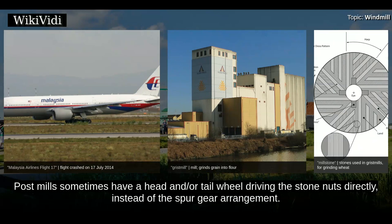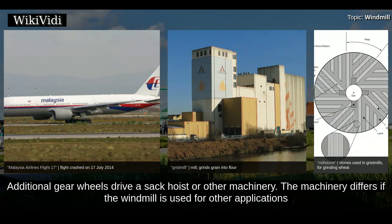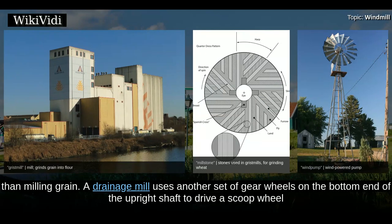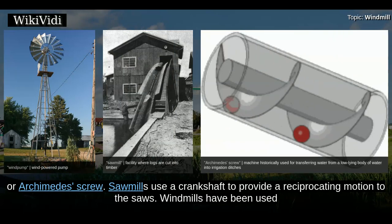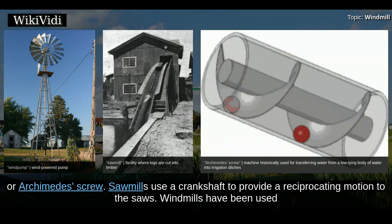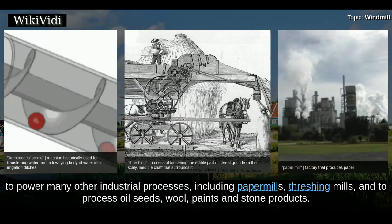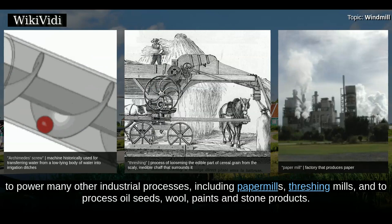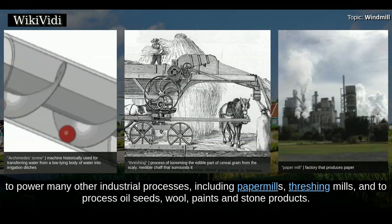Post mills sometimes have a head and/or tail wheel driving the stone nuts directly, instead of the spur gear arrangement. Additional gear wheels drive a sack hoist or other machinery. The machinery differs if the windmill is used for other applications than milling grain. A drainage mill uses another set of gear wheels on the bottom end of the upright shaft to drive a scoop wheel or Archimedes screw. Sawmills use a crankshaft to provide a reciprocating motion to the saws. Windmills have been used to power many other industrial processes, including paper mills, threshing mills, and to process oil seeds, wool, paints, and stone products.